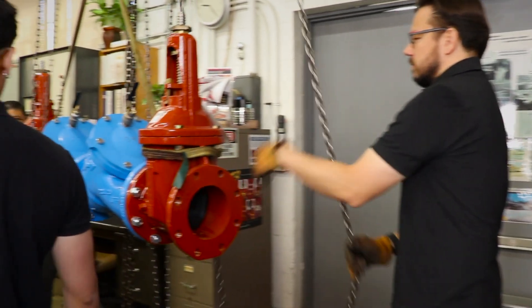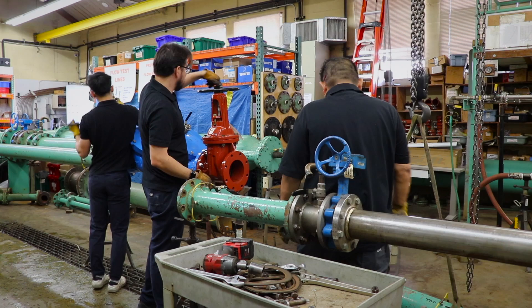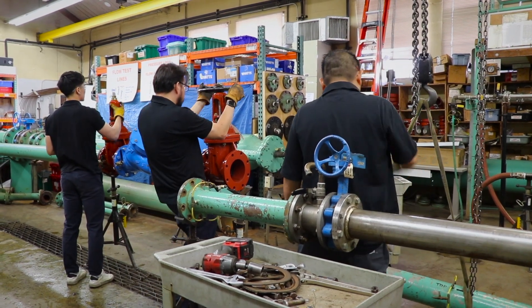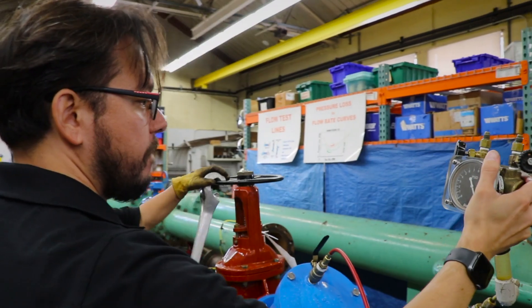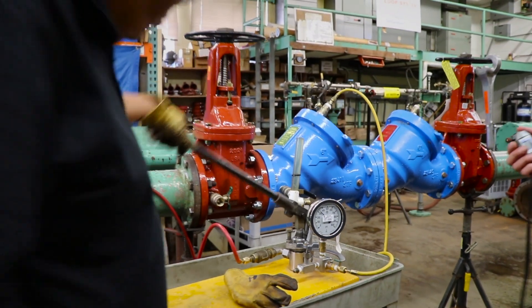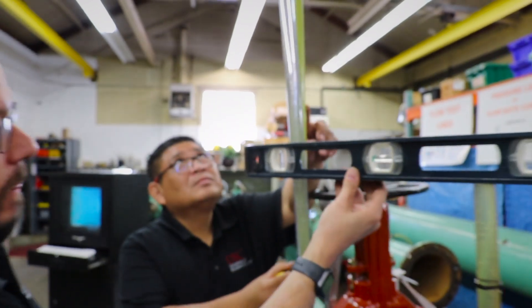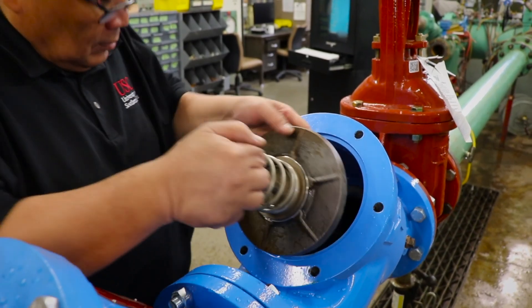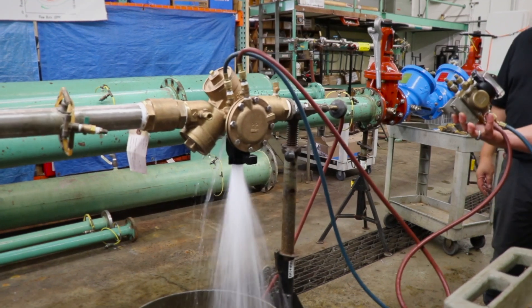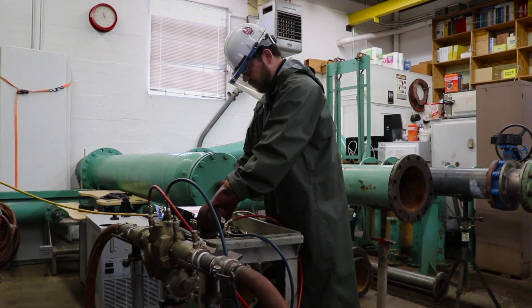At the heart of the USC Foundation's work is its rigorous approval program for backflow prevention assemblies. Since its establishment, the Foundation has recognized the critical importance of ensuring these assemblies meet the highest performance and reliability standards. The approval process begins with a thorough laboratory evaluation, where the Foundation's staff subjects each assembly to a series of tests to assess its ability to prevent backflow under a variety of conditions.